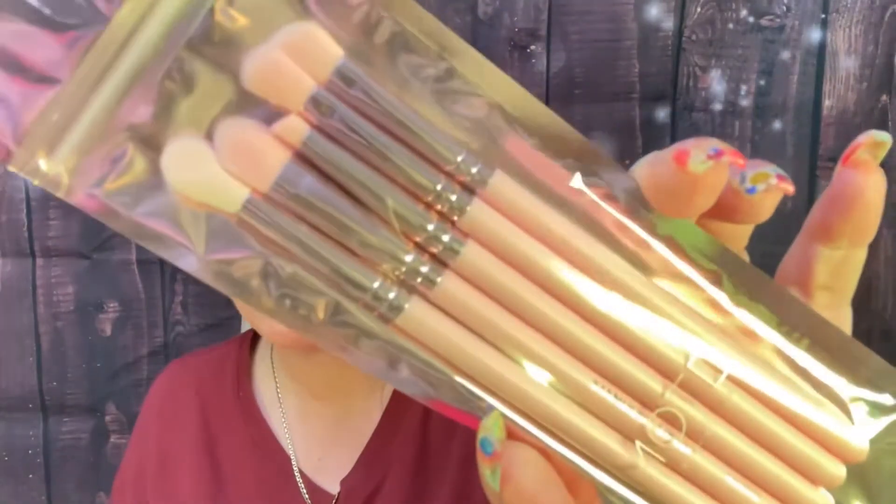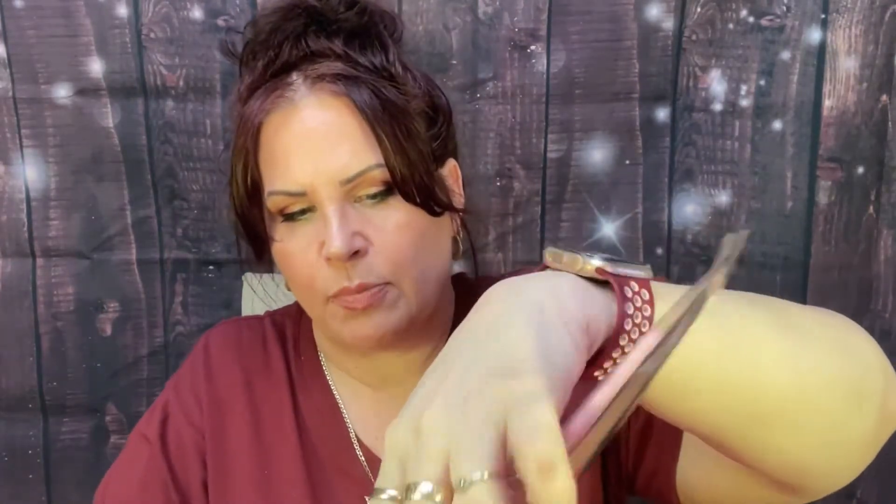Anytime I see really nice brushes I get them. I have the Luxi brushes — the big ones and the medium ones — and I also got brushes from MOTD. I don't mind getting eyeshadow brushes in subscriptions because who doesn't need an eyeshadow brush? I've got a million of them and I just keep getting more.